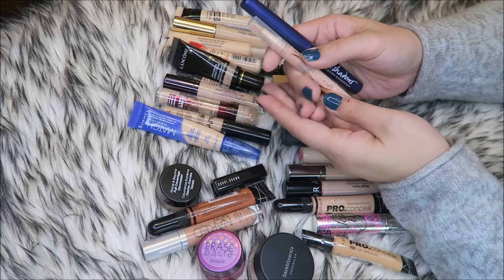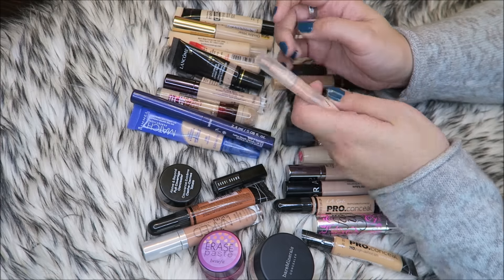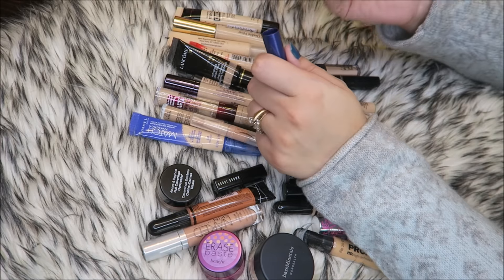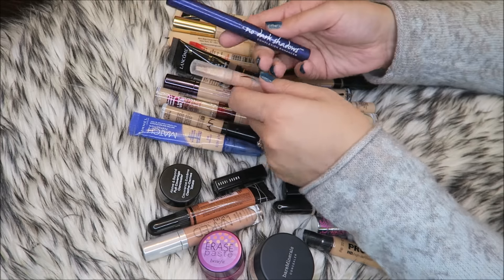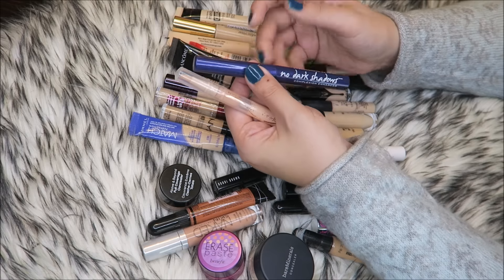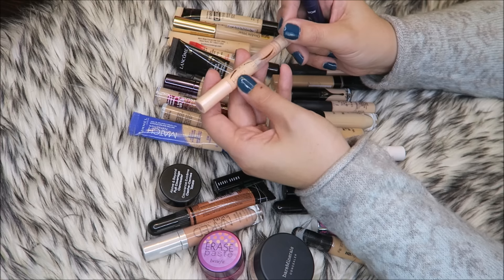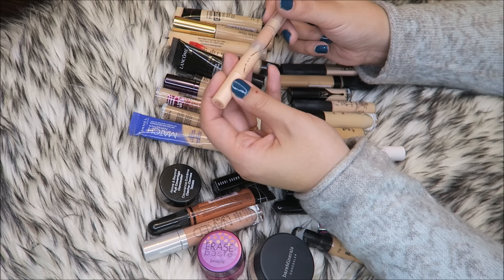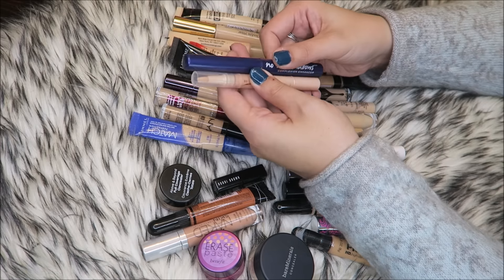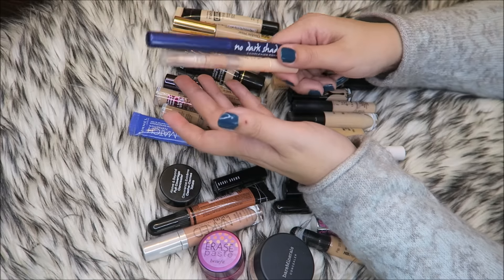Let's start here because these are really easy. These are not good for dark circles even though it's called No Dark Shadows — it's supposed to be like a corrector but it's so light. I'm going to keep this to see if I can use it up as a highlighting stick, kind of in place of where you would highlight on your face with foundation. Same with the Dream Lumi — it's either L'Oreal or Maybelline. Those two I'm going to keep just for that purpose, and if I don't use them up in the next three months, I will get rid of them.